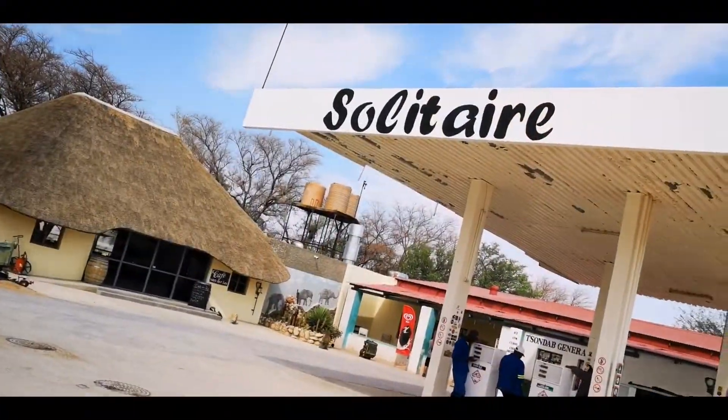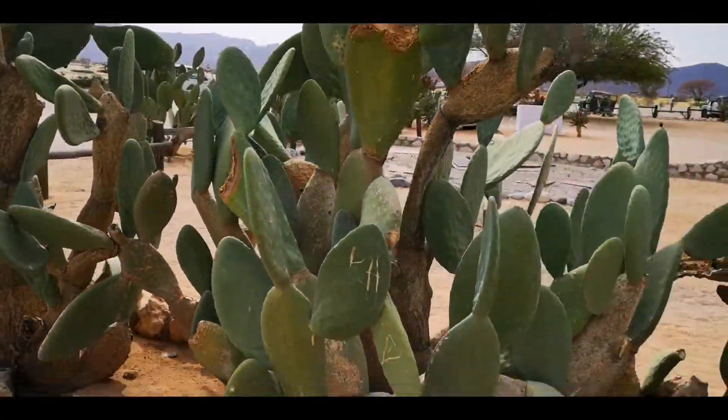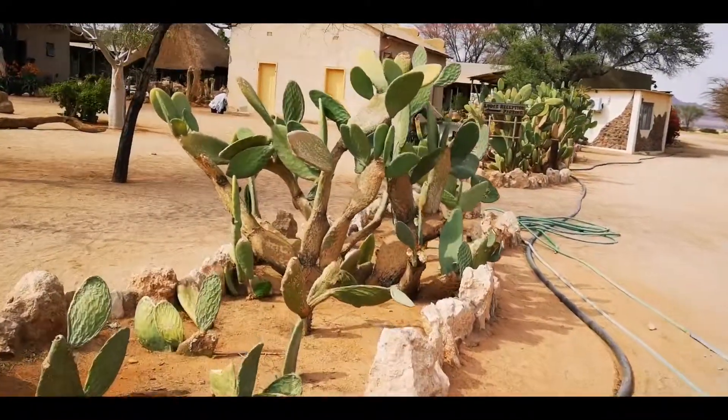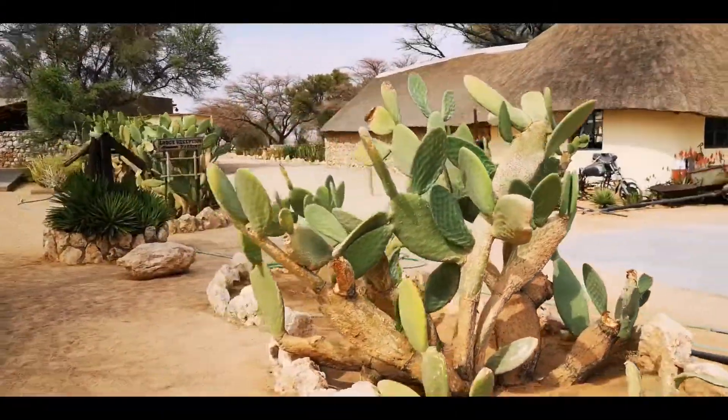This is Solitaire, an inevitable stop on your way to the Namib Desert, Naukluft Park, and the dunes — the famous Sossusvlei and Deadvlei.